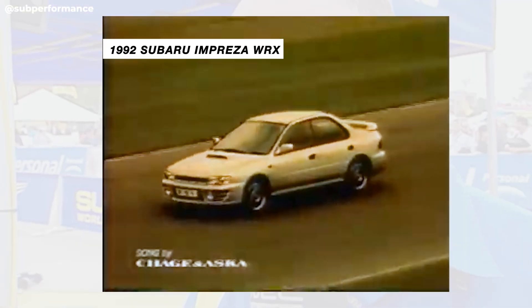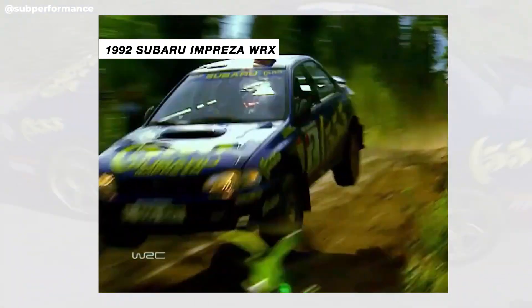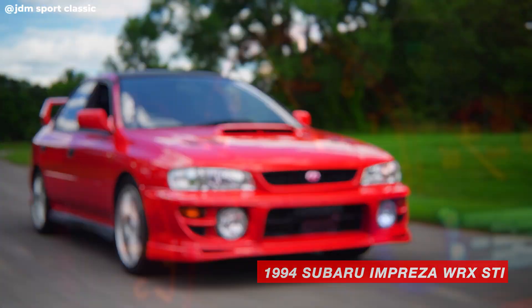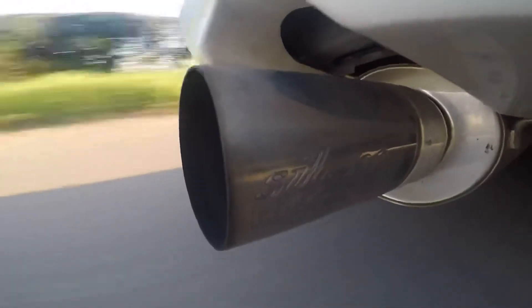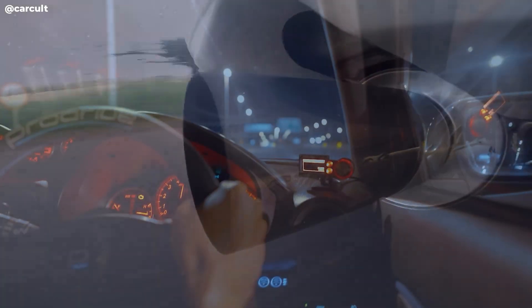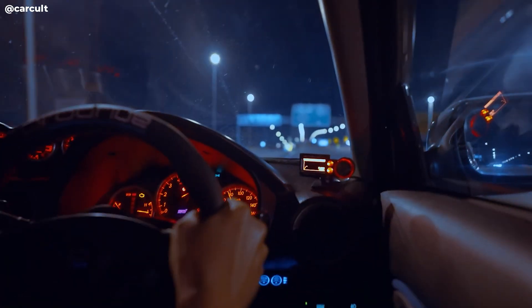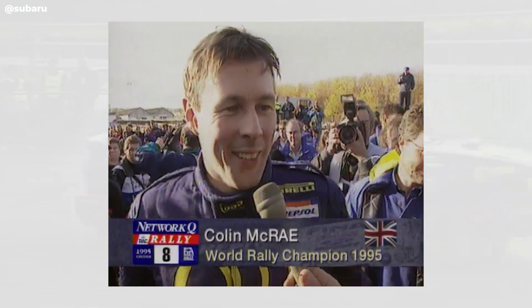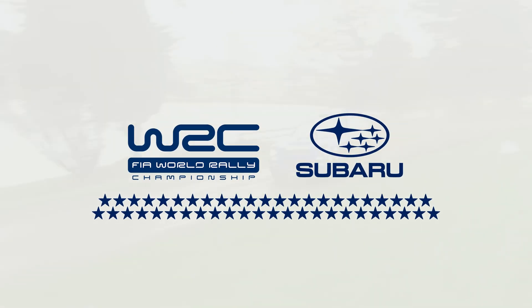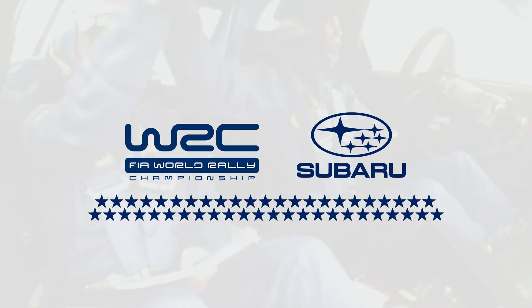The EJ engine truly became a household name with the launch of the Impreza WRX in 1992 — a turbocharged all-wheel-drive model that brought rally tech to the streets. By 1994, the performance-minded STI version of the WRX took things even further with EJ20s producing upwards of 250 horsepower. Much of the technology and performance of the STI came as a result of Subaru's development and dominance in World Rally Championship competition, where they won big in 1995 and went on to rack up 46 WRC victories before pulling out in 2008. Their efforts fully cemented the EJ's legacy around the world.